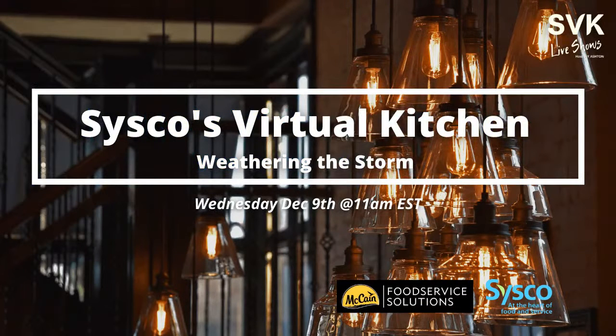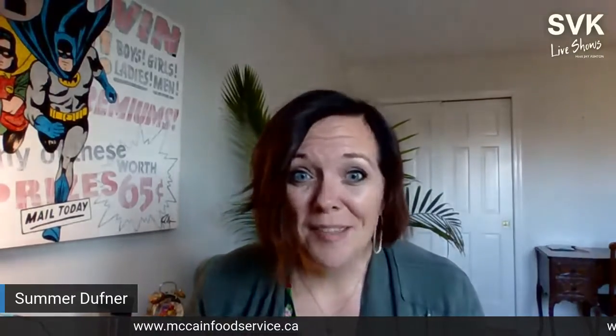Welcome everyone to Cisco Canada's virtual kitchen. Today we're super excited to have McCain's back for their fifth visit. Today we're going to talk about several different strategies to help us all weather the storm through the COVID epidemic. There are four different topics we'll walk through.